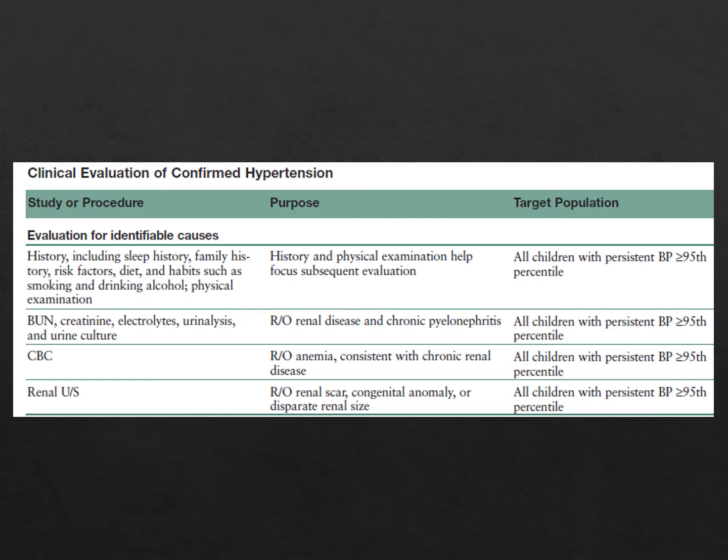For all patients with blood pressures greater than or equal to the 95th percentile, obtain a history including sleep, family history, risk factors, and diet, and perform a physical exam. Lab tests include BUN, creatinine, electrolytes, urinalysis, and urine culture to evaluate for renal issues. A CBC is indicated to evaluate for anemia, and a renal ultrasound is indicated to evaluate for congenital and acquired anomalies.